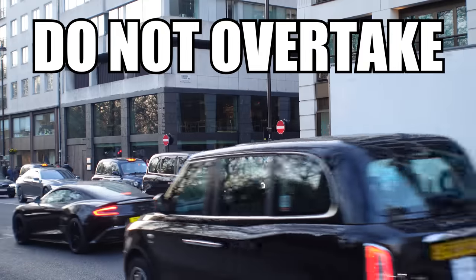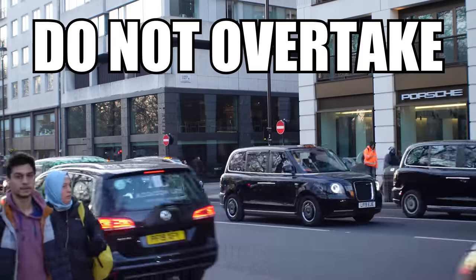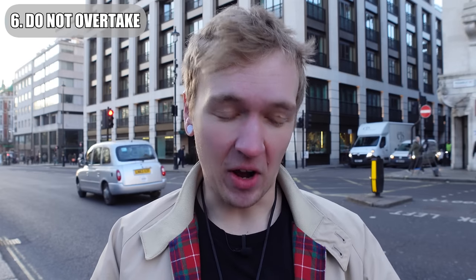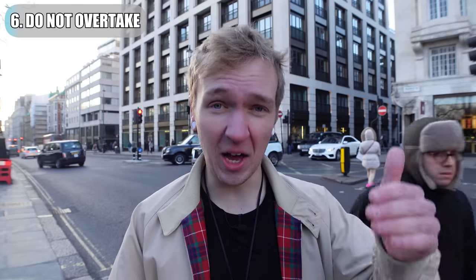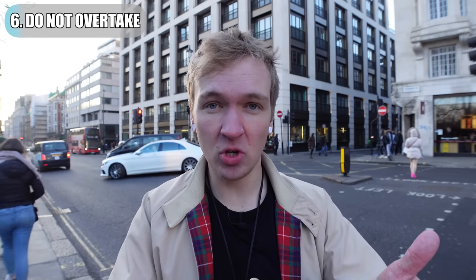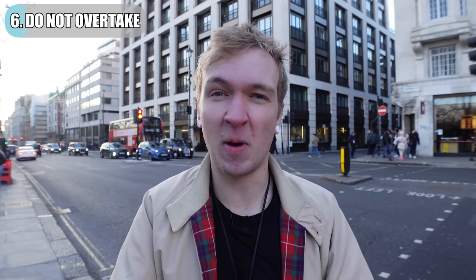Do not overtake another cab for hire unless you're going to be immediately turning off at some point. We understand a taxi rank because the front-most cab is at the front and it's a queue of people after them — the cab at the front gets the job first, then followed by the next cab, so on and so forth. A similar thing happens on the street: you have a lead cab, and then there's a cab behind that. So as a result, you don't overtake taxis because you go in front of the lead cab and it disrupts the order.